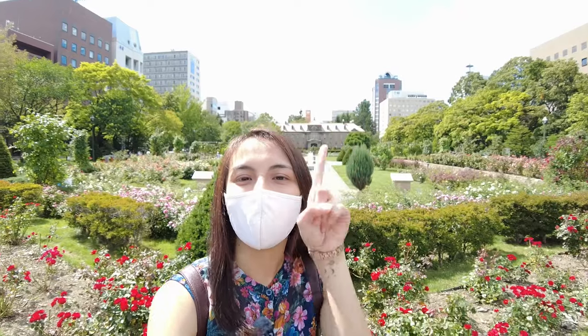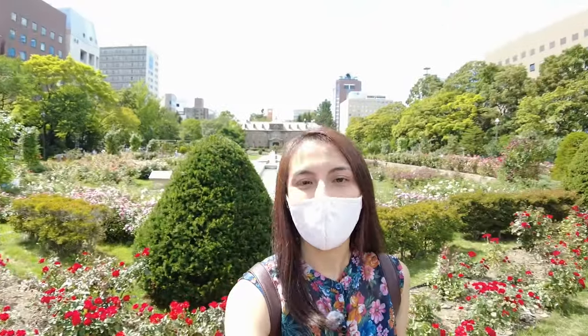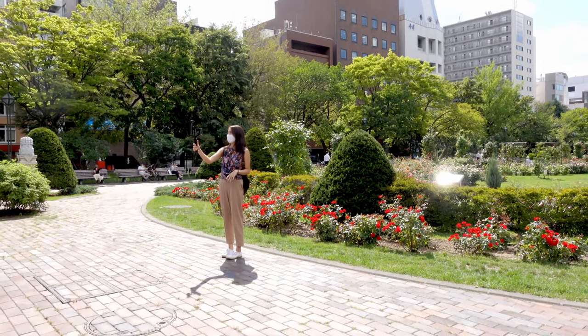Hello everyone, you are watching One Day from Sapporo! I am Ren and I'll be taking you around the city. Today we are at Odori Park.